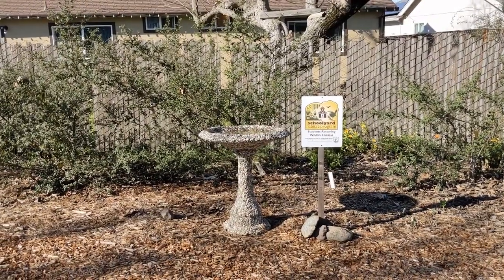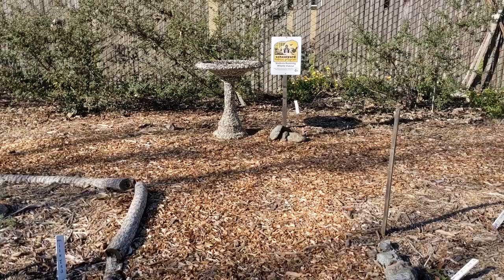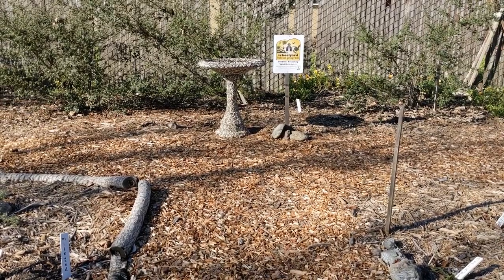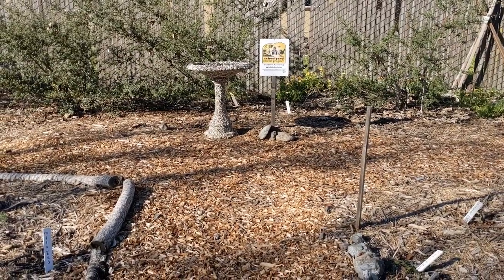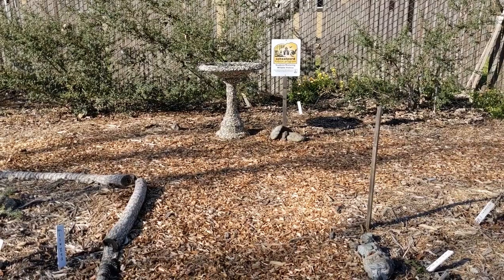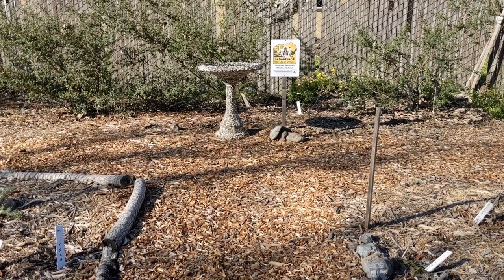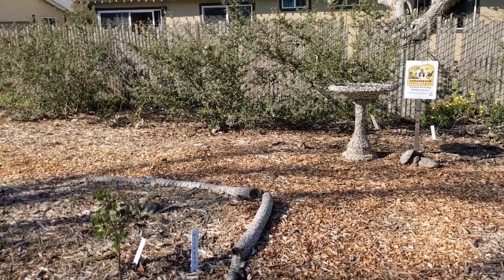If you'd like to check out more pictures of our school garden, you're welcome to visit our website at tinyurl.com/UELFgarden. Thanks for visiting and I hope you enjoy the update.